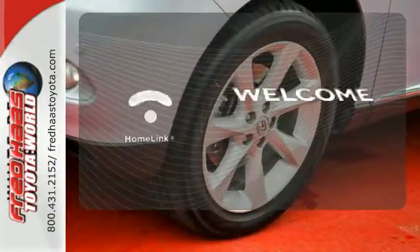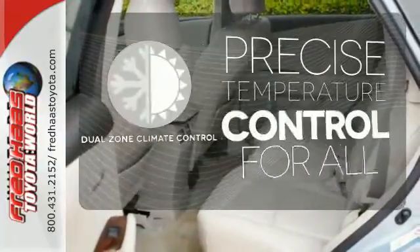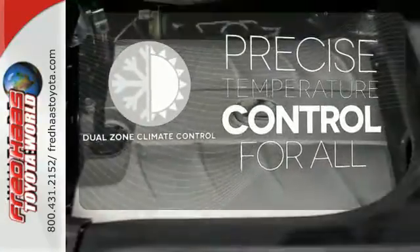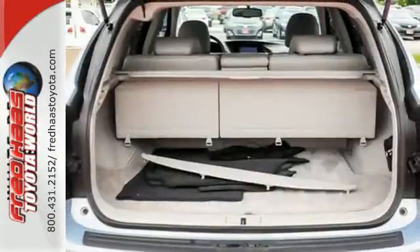Program garage door openers, gates and lighting systems with Homelink. No one will complain about the temperature with dual-zone climate control. Hindsight is 20-20 with a backup camera.